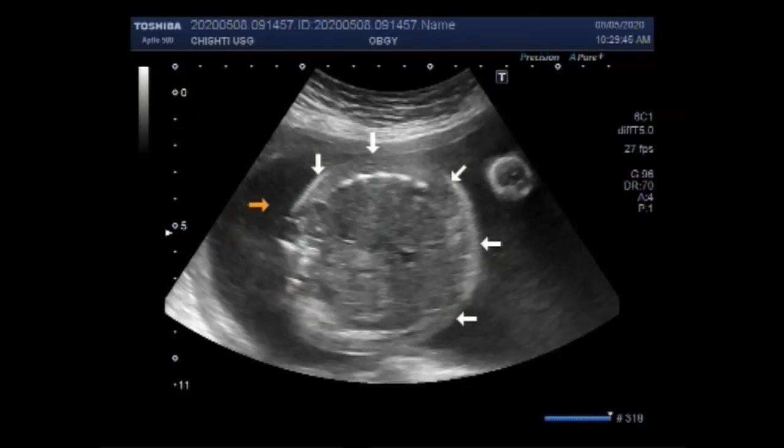Hydrops fetalis is a condition in the fetus characterized by an accumulation of fluid or edema in at least two fetal compartments. By comparison, hydrops allantois or hydrops amnion is an accumulation of excessive fluid in the allantoic or amniotic space respectively.